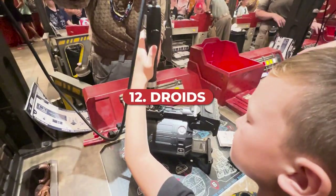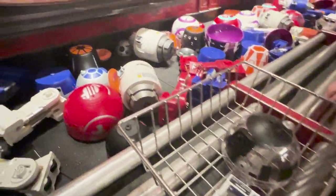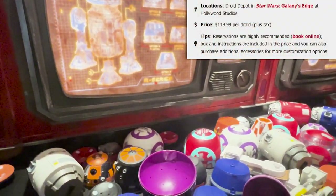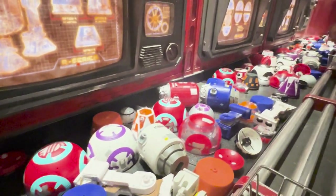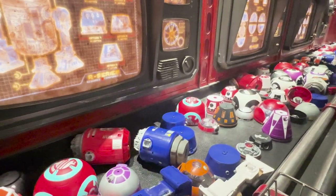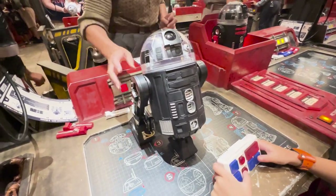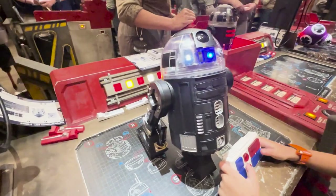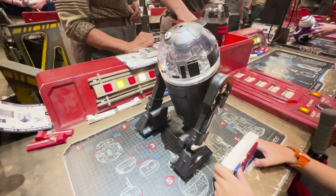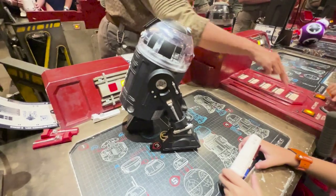Also in Galaxy's Edge, you can build a droid at the Droid Depot, which is actually a much better option for young kids than Savi's Workshop. It costs $19.99 per droid and we do recommend reservations, though it is a bit easier to walk in here than at Savi's. You get to choose between BB Series or R Series units and assemble your unit with different parts from a conveyor belt. It's really fun and much more kid-friendly.